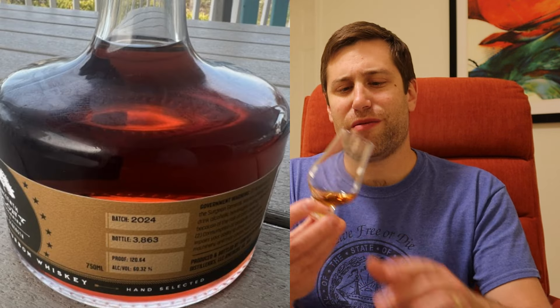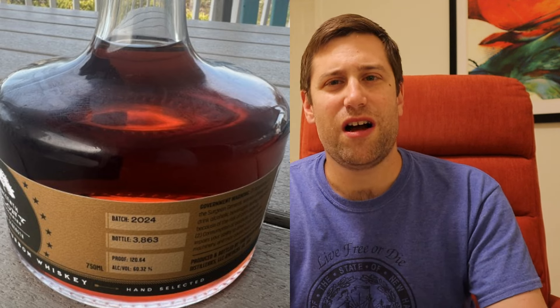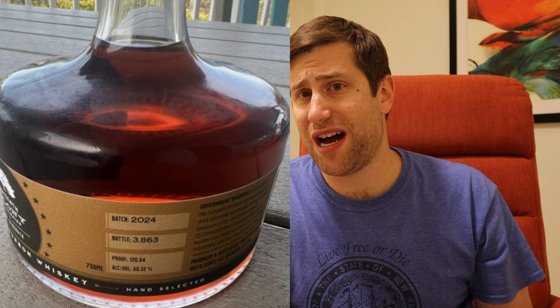Here it is — the cask strength bourbon release from 13th Colony 2024. The exact details: 120.64 proof, 60.32% alcohol by volume. Not as high as the 130s that the 10-year is. Priced around $90, about 7,000 bottles — still fairly limited but better than the 3,000 they release of most everything else. Let's give this a nosing.